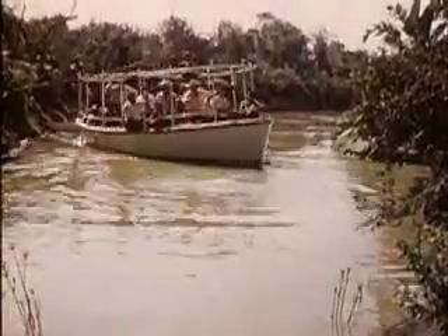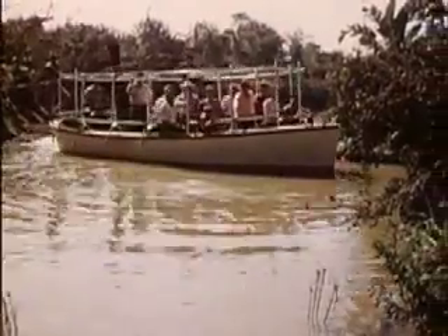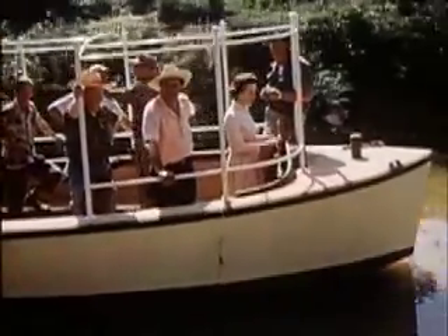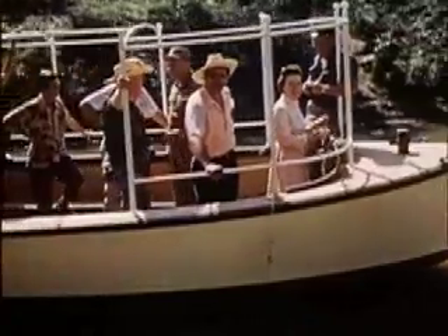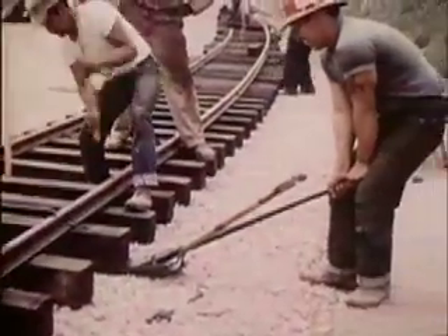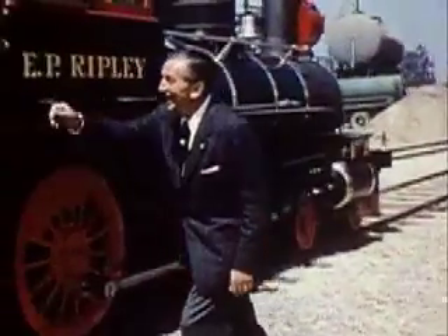The jungle ride was one of Disneyland's original projects, and here we are now taking the exploratory cruise. The trails were laid around the perimeter of the park, and the E.P. Ripley given a trial run.